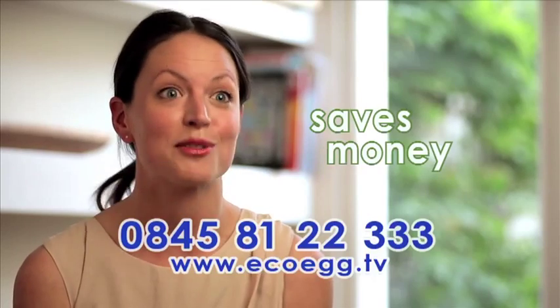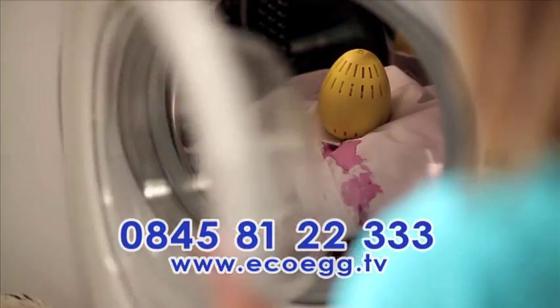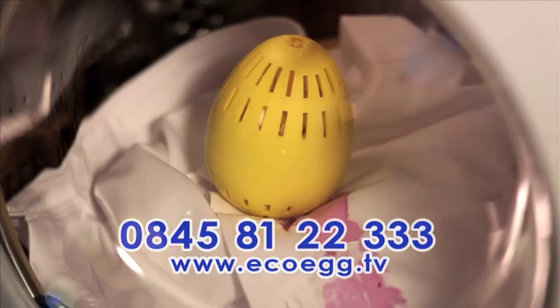It saves so much money. It's incredible and I definitely, definitely recommend it. Just place the EcoEgg in the drum of your machine and let it get to work.